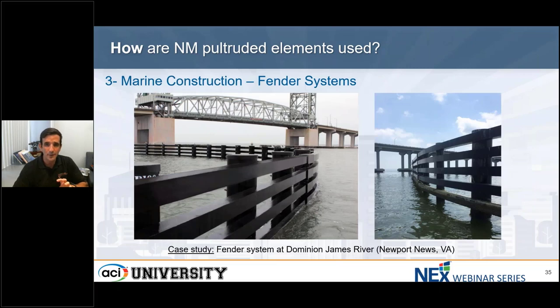When we look at the marine environment and marine construction, there are many applications. This 2015 Dominion Energy upgrade of electrical towers allowed that at the same time, a high-capacity fender system was installed to protect the electrical towers in one of the busiest shipping channels in Virginia. FRP was chosen for its superior energy absorption, in addition to its corrosion resistance, which translates to long service life.